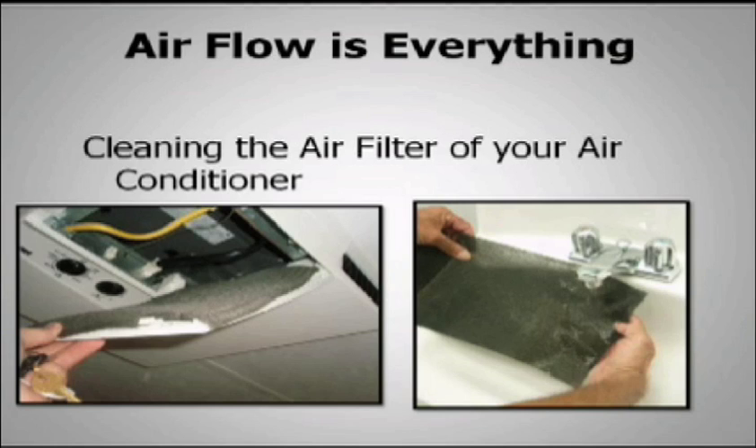You'd be surprised how many times a technician will pull that filter down and it will be so clogged up that it's not allowing very much air through. And people are complaining — they can't understand why the air conditioner is running, it's running up the electric bill, but it's not cooling. It's because it's not getting any airflow. It has to have good airflow coming in to get good airflow going out. That's why we always recommend everybody clean those filters.